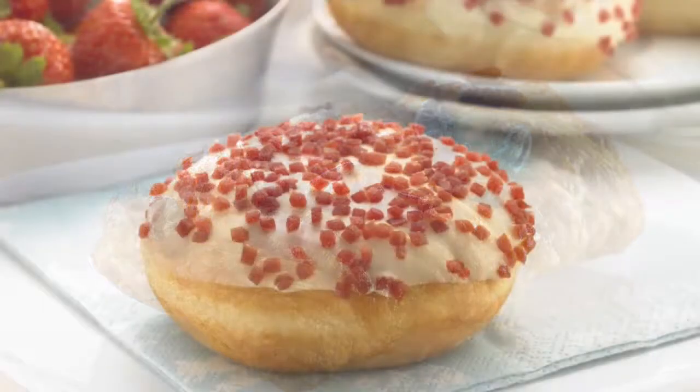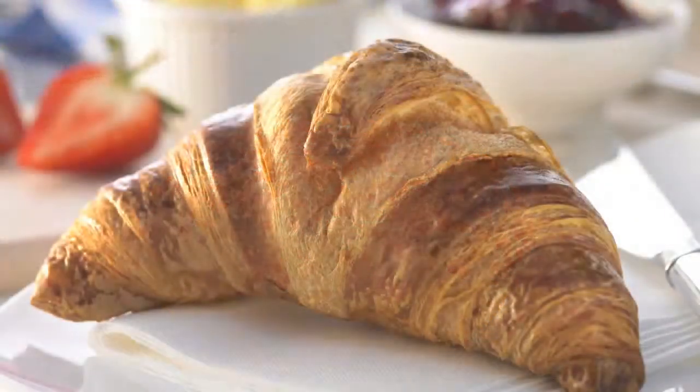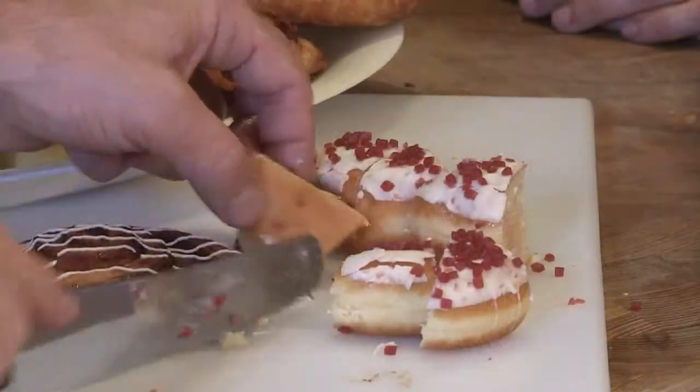Dean is passionate about baking, and working with Lampmann & Unibake UK, he can bring his exciting ideas to life for bakers to use in their own businesses. What would Christmas be without a trifle?